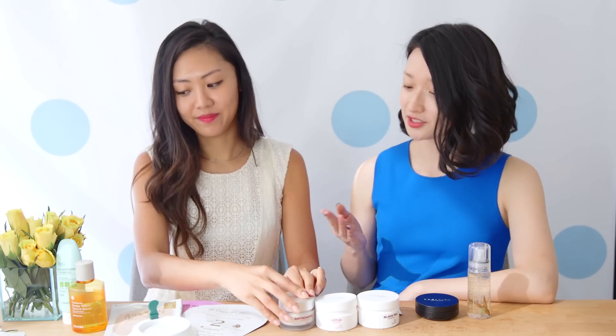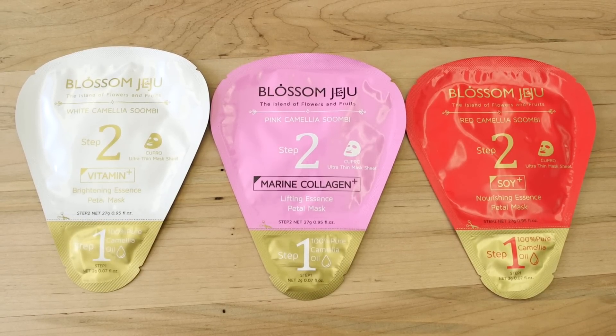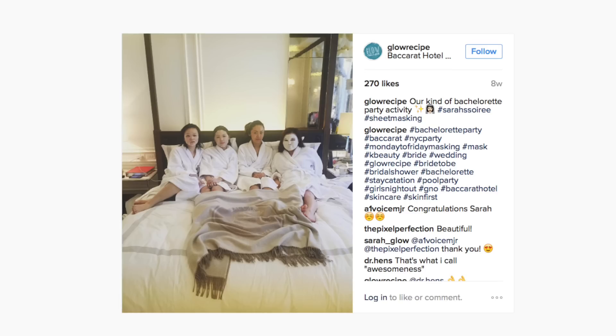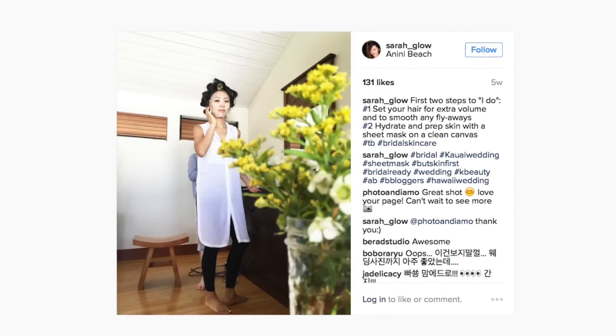And then there are some new sheet masks that Sarah was the first to test on the team. It's a really new shape — I've never seen a sheet mask like this. It's actually a flower petal shape, as you can see. It's from this amazing brand we love called Blossom Jeju. You guys know Blossom Jeju has beautiful essence serums, toners, and now cleansing oils. Now they have a sheet mask, and I wanted to make sure I tested it beforehand as part of my sheet mask challenge.